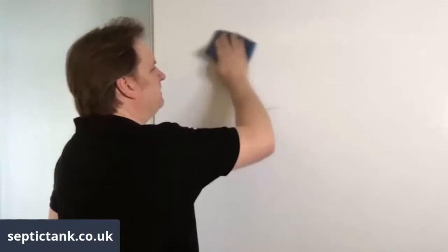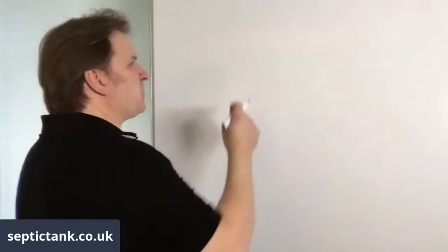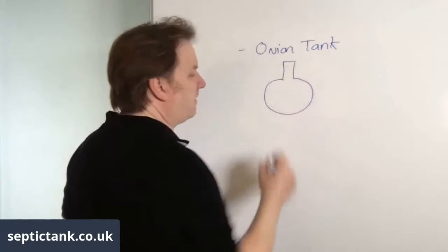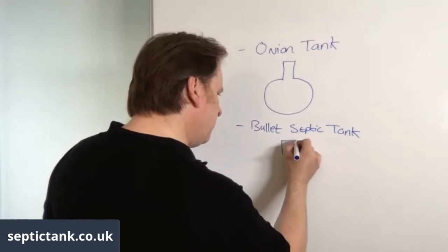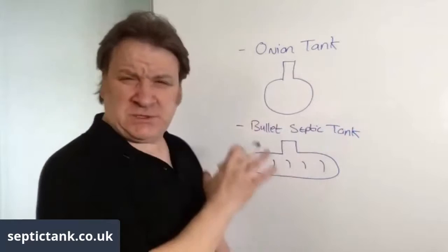The first thing I want to share with you, which will save you hundreds and hundreds of pounds, is the right septic tank. If you're installing or looking for septic tanks, you'll come across two types on Google. Tank one is the onion tank, and the second is called a bullet septic tank — they call it bullet because they look like a bullet, with strong ribs on.